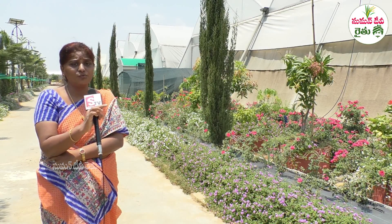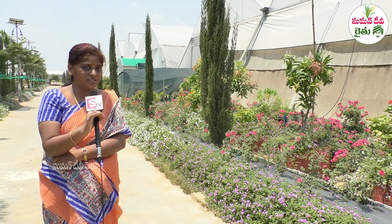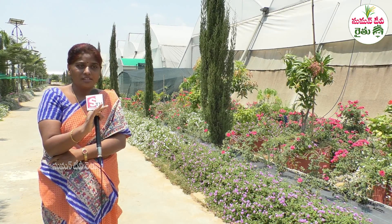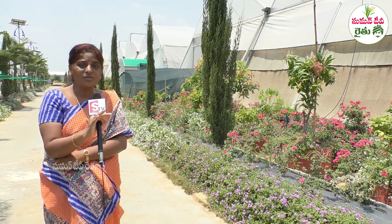The foggers, rooftop sprinklers, and side curtains together reduce the temperature by 10 to 12 degrees centigrade inside the polyhouse. It has been reduced to around 37 to 38 degrees centigrade. This is what we have experienced.